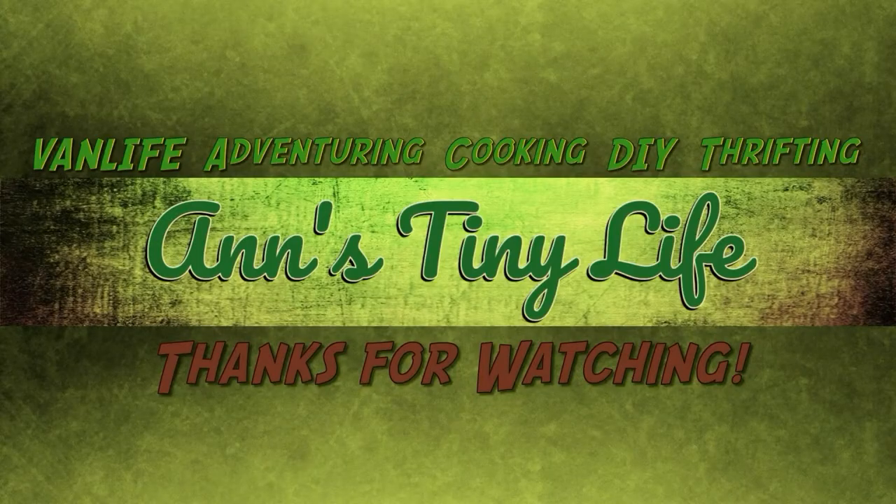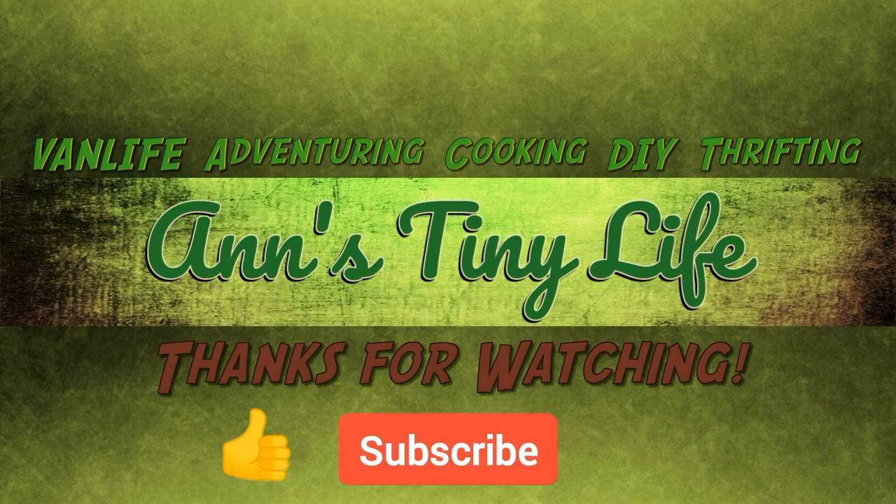Thanks for watching, everybody! I hope you enjoyed the video — make sure you like, subscribe, hit the bell, and y'all have a good one.